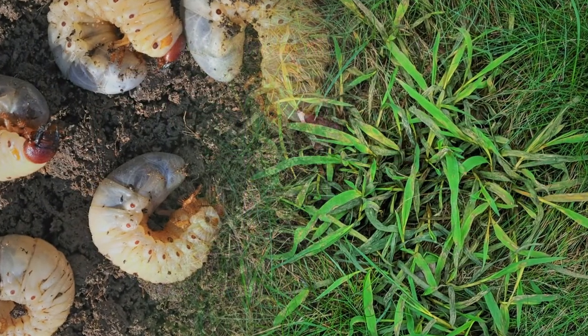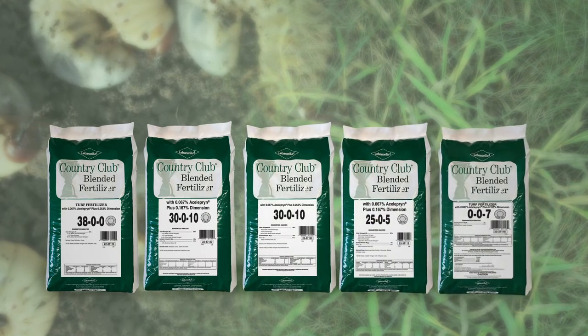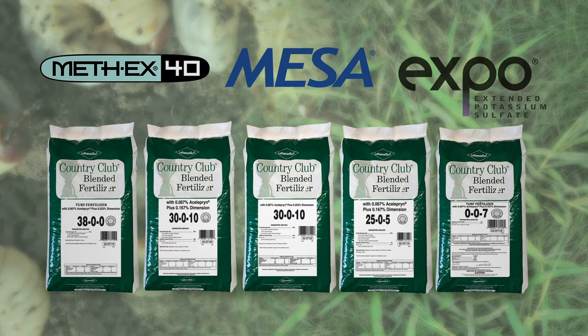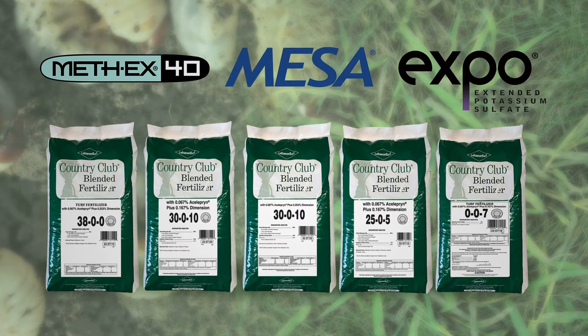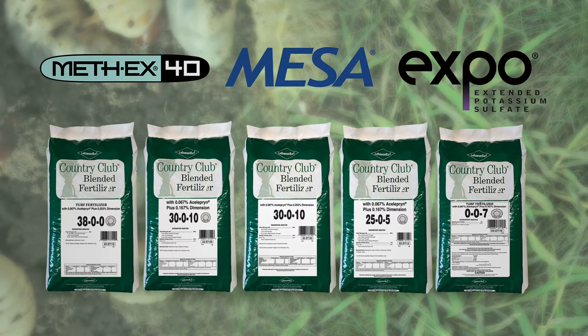For season-long control of both grub and crabgrass with a single granular application, our Country Club combination products featuring AcelaPrint insecticide and Dimension herbicide saves you both time and labor while providing pest-free fairways, also feeding the turf with our proprietary nutrient sources of Meth-X, Mesa, and Expo.